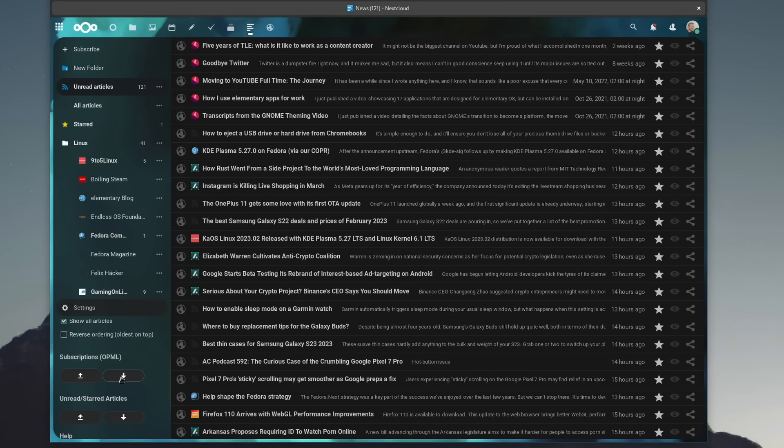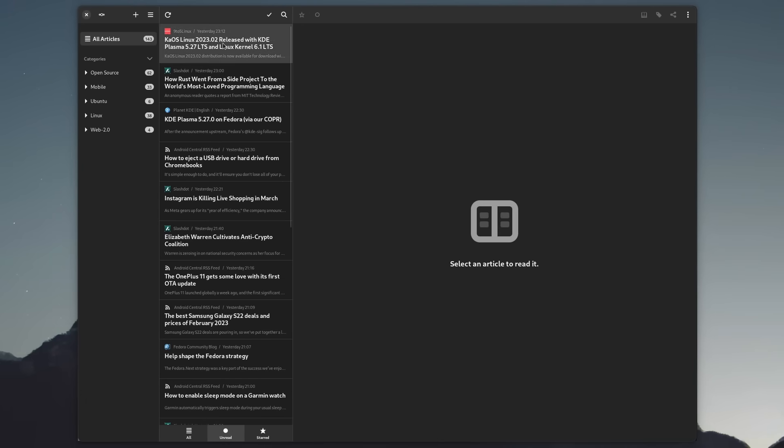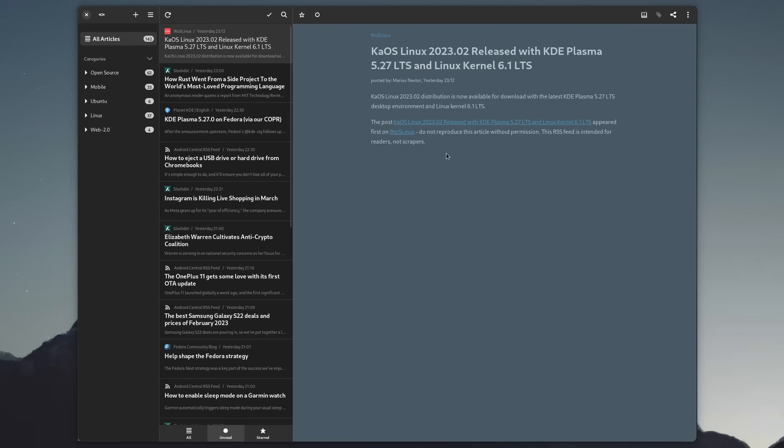You can also add any YouTube channel URL and Nextcloud News will auto-detect all new videos, so you can watch them straight from your reader without having to contend with the YouTube algorithm. News also lets you export your feed list, navigate using the J and K keys to scroll through articles, and if you don't like the web interface, you can use another app like Newsflash on GNOME.